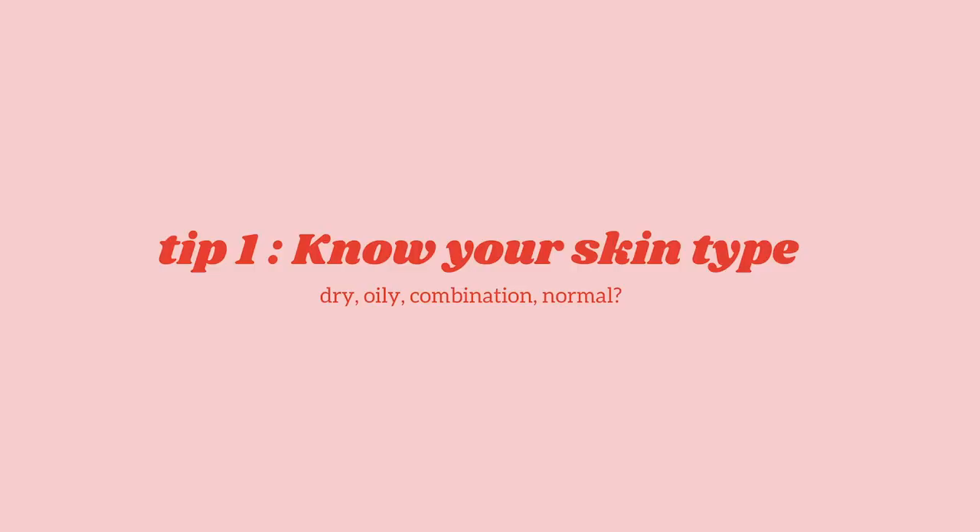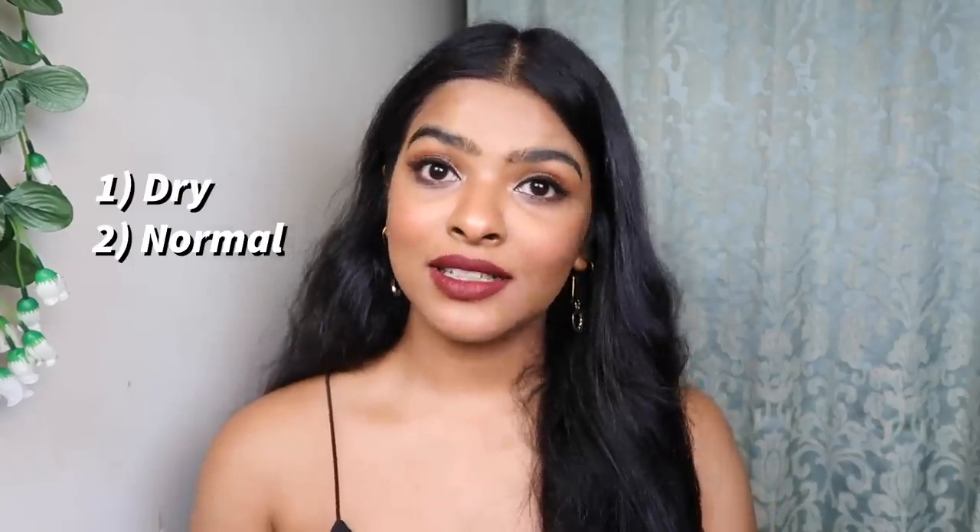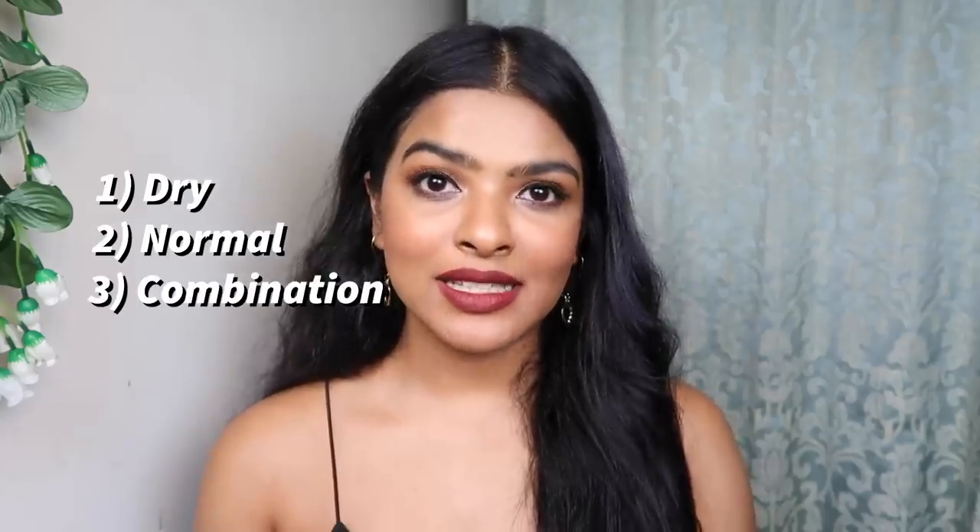Basic tip number 1 is know your skin type. It's very basic but we neglect it. When I was 16–18 years old, I didn't know what my skin type was. My mom gave me any cream or lotion, or if there was a cream on TV, I would buy it, and I was never satisfied. There are 4 basic skin types: dry, normal, combination, and oily skin. I have combination skin.